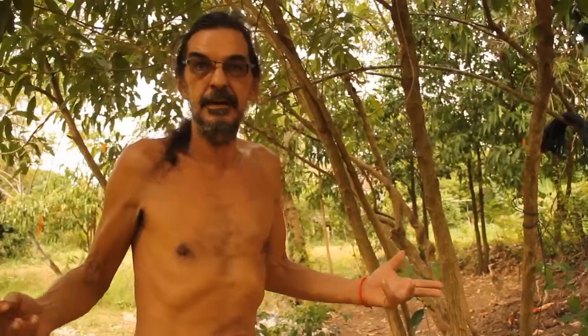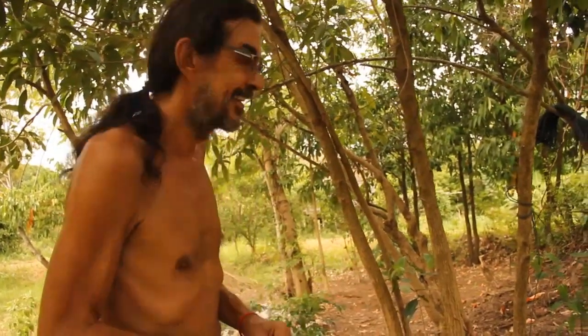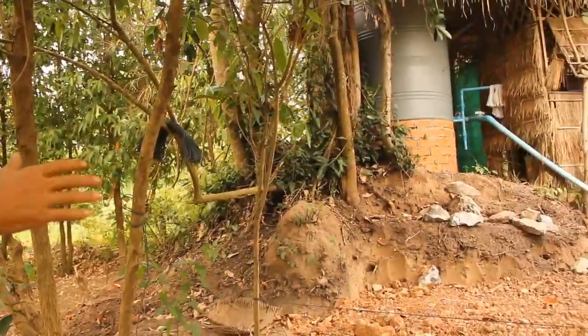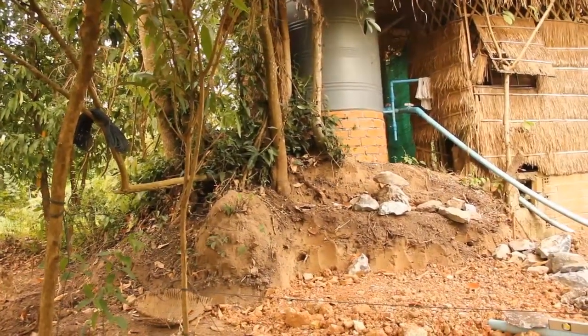I let everything grow and look what's coming — it's wonderful. This is an old termite hill from when it was jungle. It's the most fertile soil.